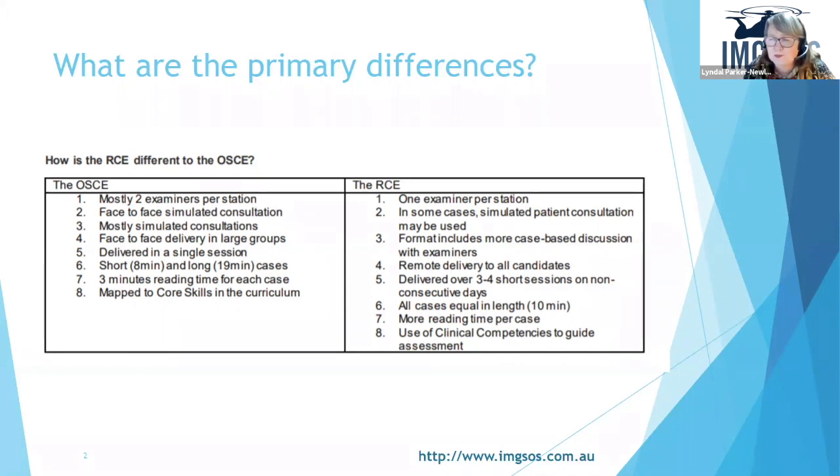What we're used to in the OSCE is generally two examiners per station, face-to-face consultations, mostly with simulated role-playing history taking — a few other case styles but that's the majority of it. It's usually one big marathon session of a few hours, there was a combination of short and long cases, a standard three minute reading time for everything, and it was all matched to the core skills in the curriculum.